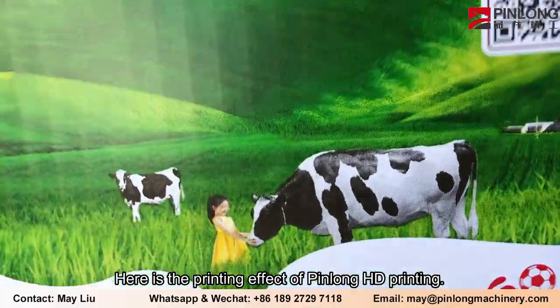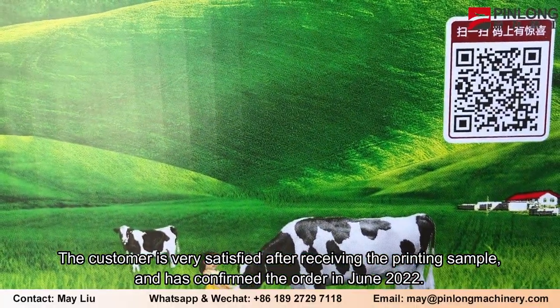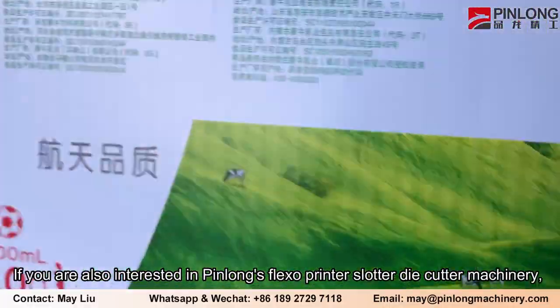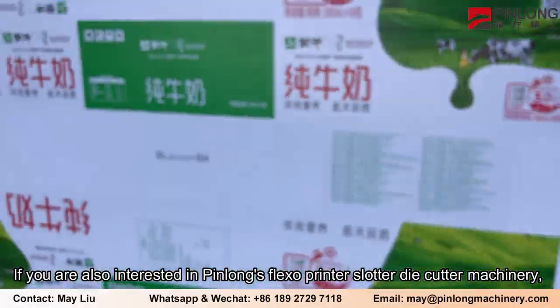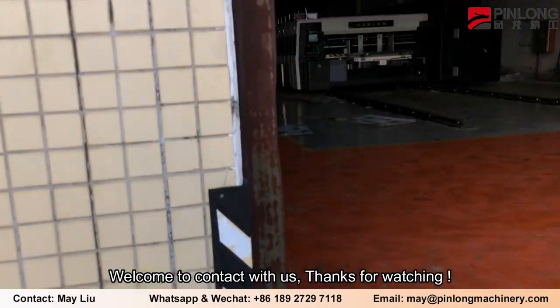Here is the printing effect of Pin Long HD printing. The customer was very satisfied after receiving the printing sample and confirmed the order in June 2022. If you are also interested in Pin Long's flexo printer slotter die-cutter machinery, welcome to contact us. Thanks for watching.